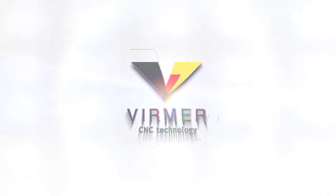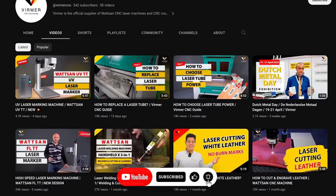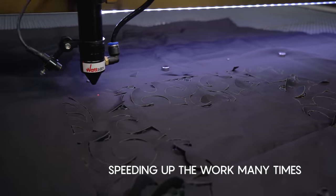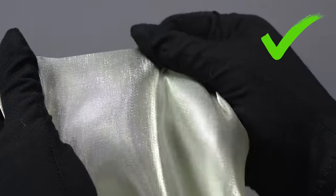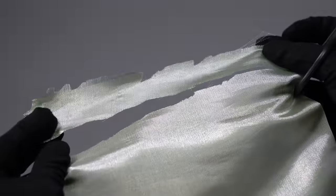This is Verma — subscribe to our channel, we will tell you the most useful information about laser machines in simple language. Laser machines speed up the work with fabric many times, while the quality of the cut will be much higher and more detailed than that of simple scissors, cutting knives, and even a plotter.